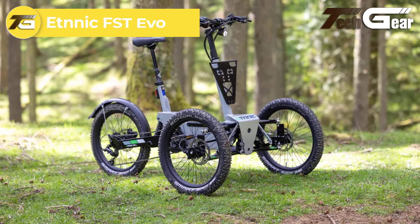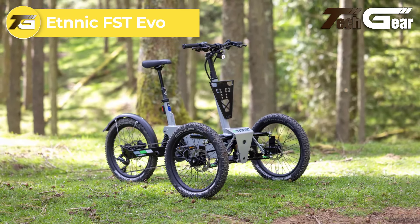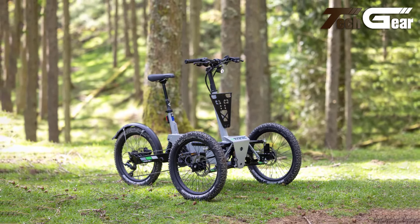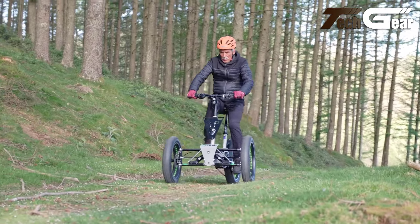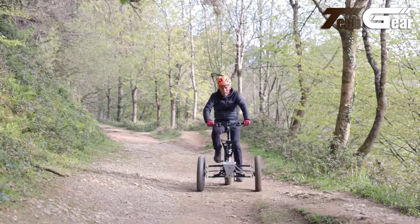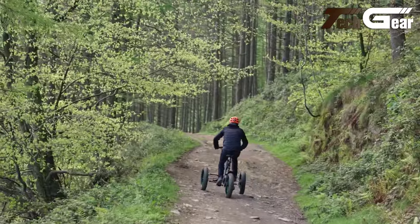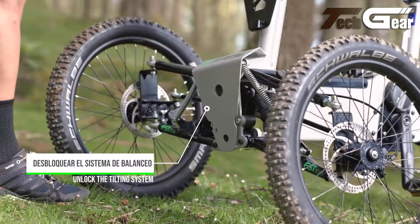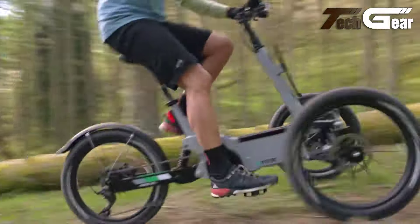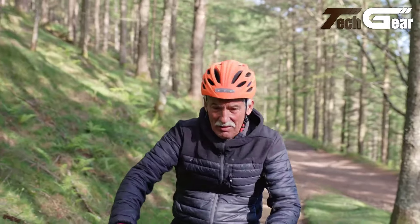The Ethnic FST EVO, priced at €5,995, is a premium electric trike designed to excel on both rugged terrain and urban roads. It features a Bafang M510 250-watt motor, delivering 95 Nm of torque for powerful, consistent performance. The 16-amp-hour 48-volt battery provides excellent range, making it suitable for long rides. Weighing 32 kg, its frame is constructed from 6000 series aluminum and finished with a polyurethane coating for enhanced durability.